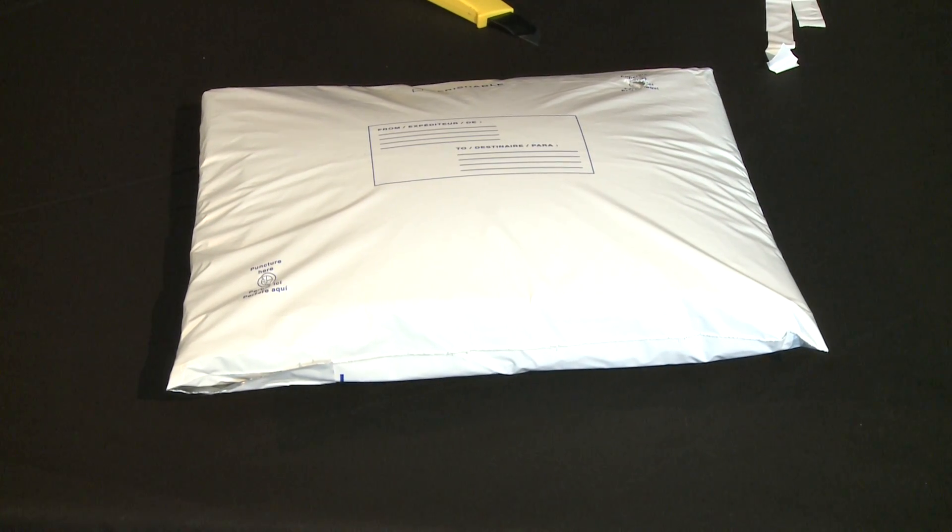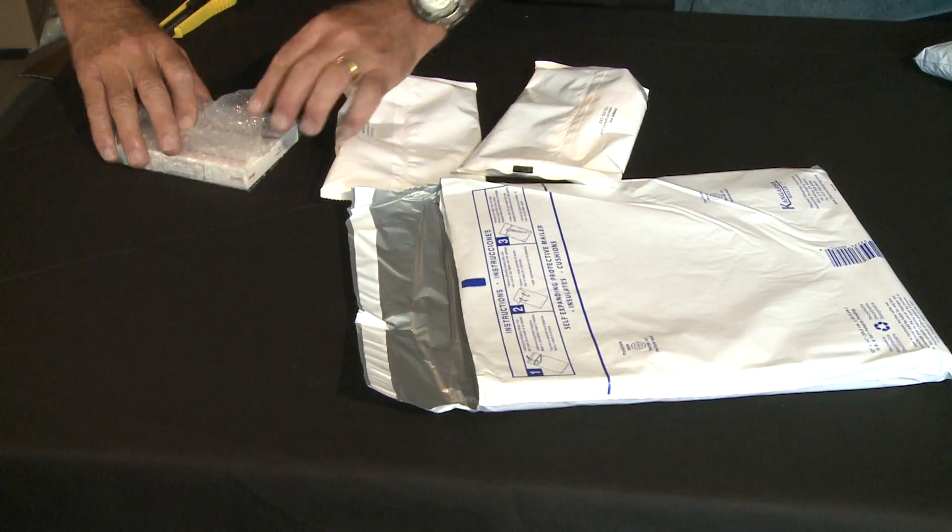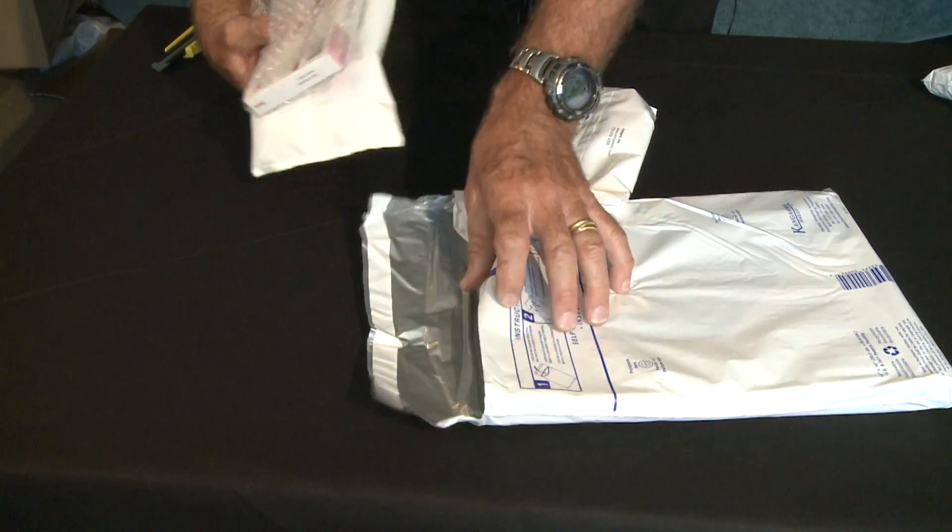The superior thermal properties and form-fitting, crush-resistant foam protect your valuable, fragile and perishable items.